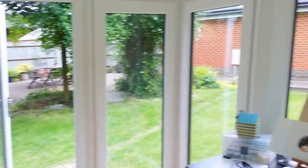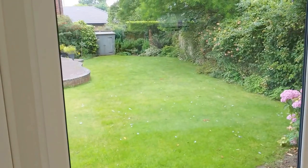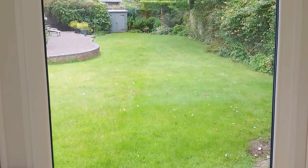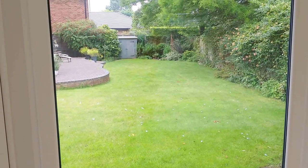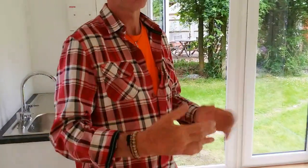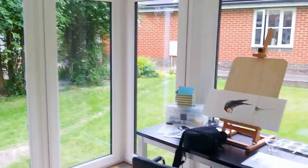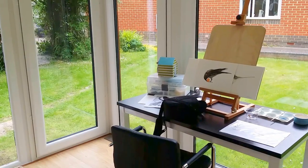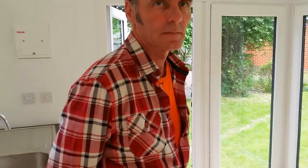They've got the big picture window and a lovely garden to enjoy. Andy actually said that view — he says he's never seen that view before. You're looking back at the house. This is the artwork side of things, she's made a start on that, but the kiln is all to come.